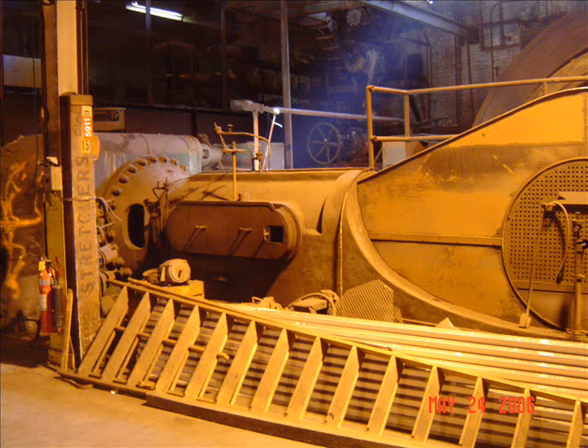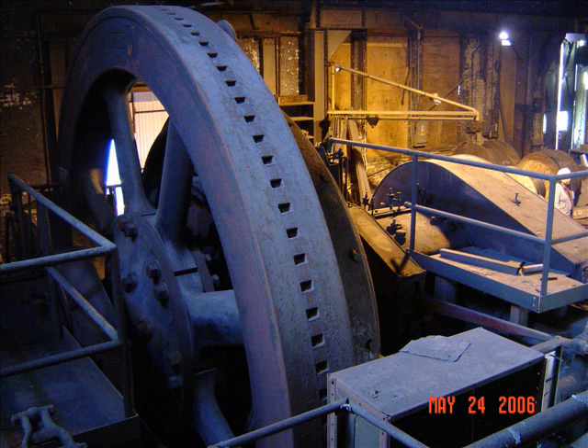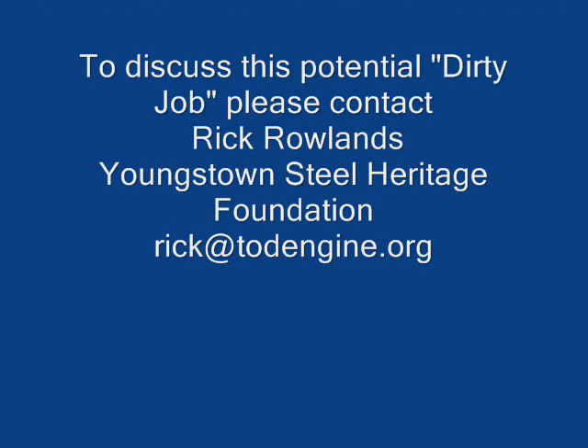If you're interested in this, if this video sparks your interest at all, just email me at the address at the end of this video and get in touch, and we'll make arrangements — you can come down and lend us a hand taking this engine out. Thanks for your time, Mike.